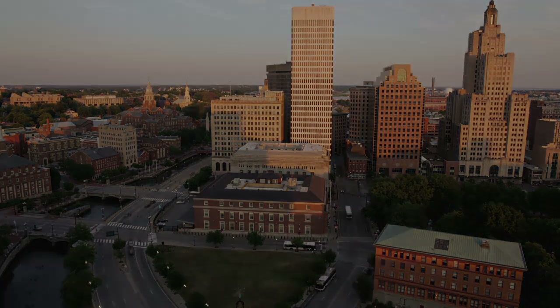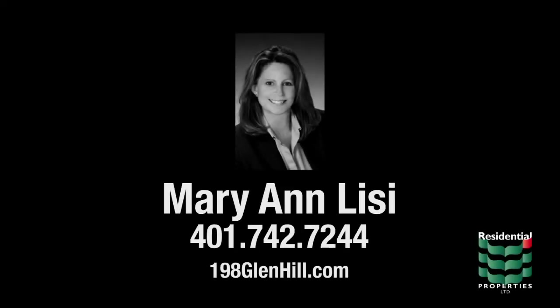For more information, please visit the property website or contact Mary Ann Leasy at area code 401-742-7244.